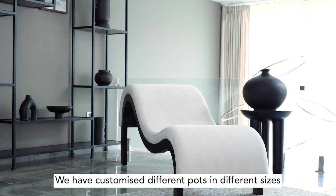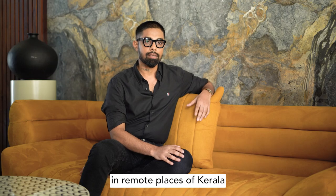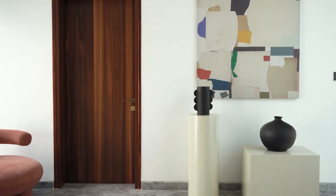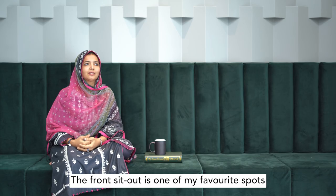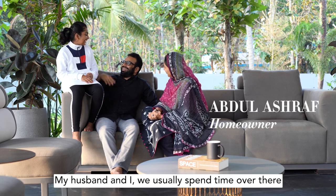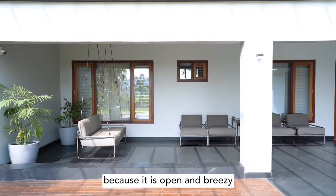We have customized different pots in different sizes from remote places in Kerala. I think that just adds up to the whole vision of the space. The Friends It Out is one of my favorite spots — my husband and I usually spend time over there because it is open and breezy.